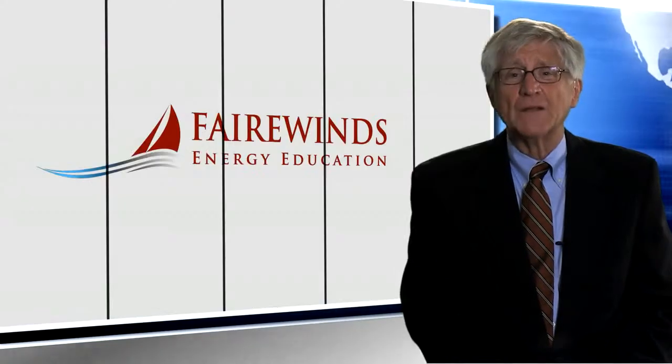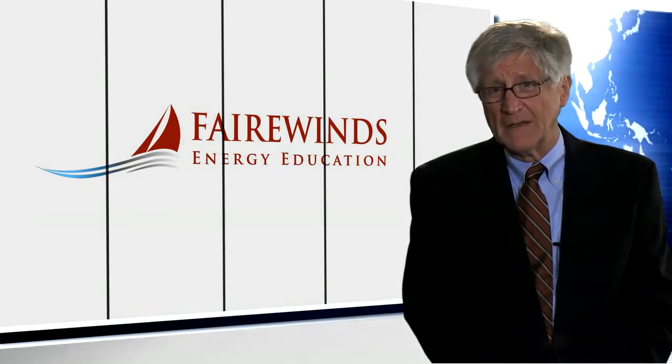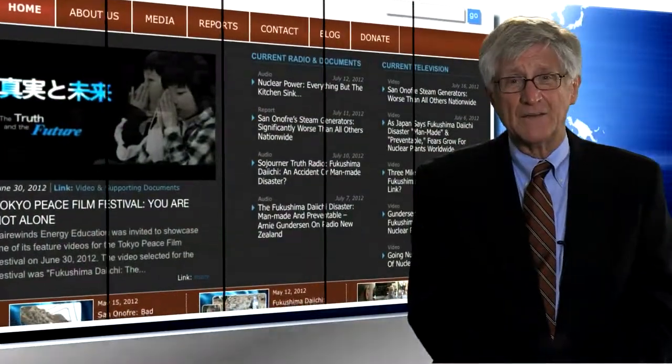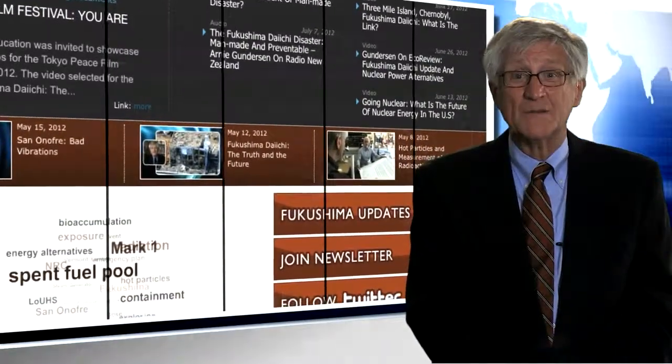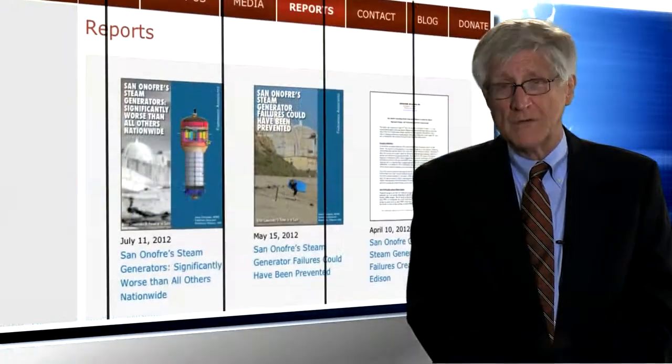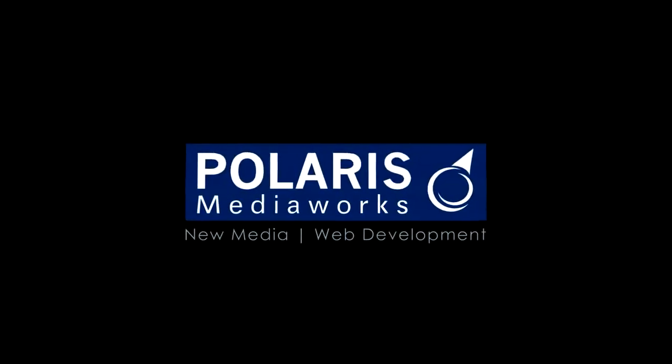Fairwinds Energy Education has tried to bring forward several important worldwide technical issues since the accident at Fukushima Daiichi, one of them being the condition of spent fuel pools in the Mark I design. We're asking for your help to continue with our energy education efforts. Maggie and I take nothing from Fairwinds Energy Education, but it does cost money to produce these videos and do the research and development that support them. We're very grateful for the donations we've received so far, and we would appreciate your considering a donation now so we can continue into the future. Thank you very much — I'll keep you informed.